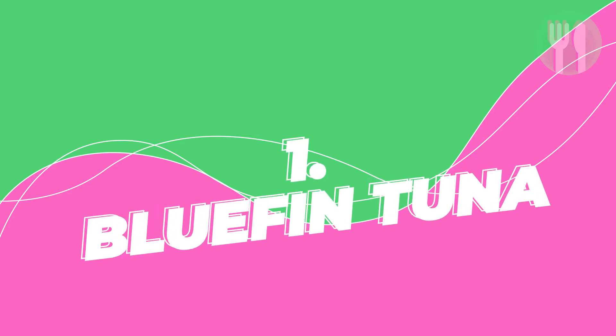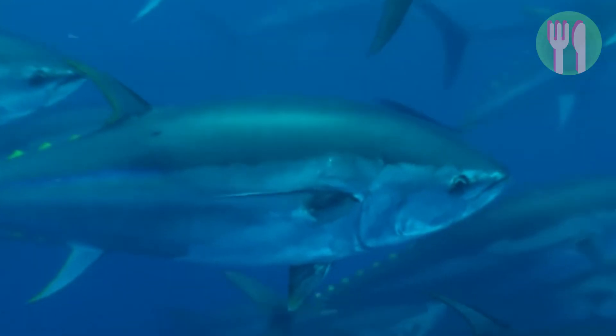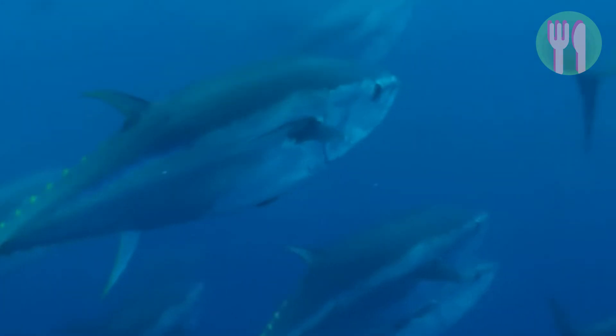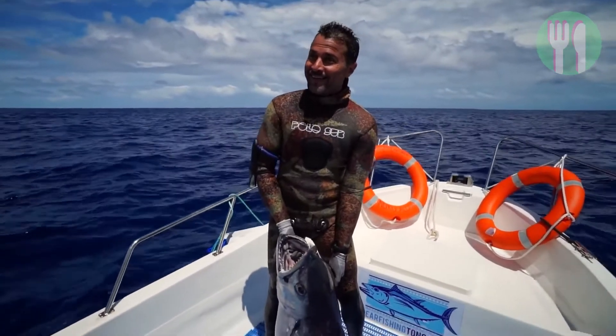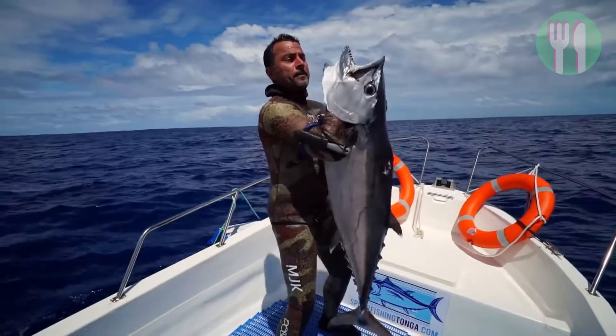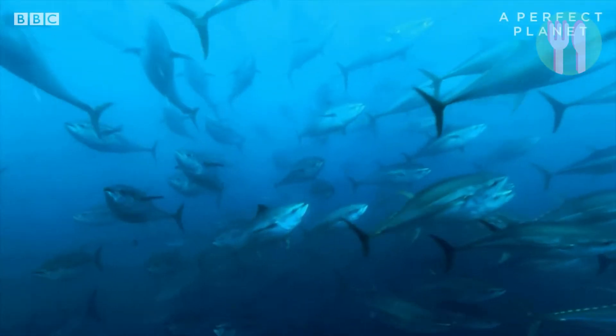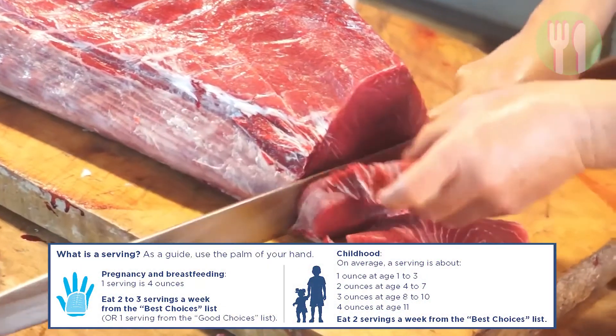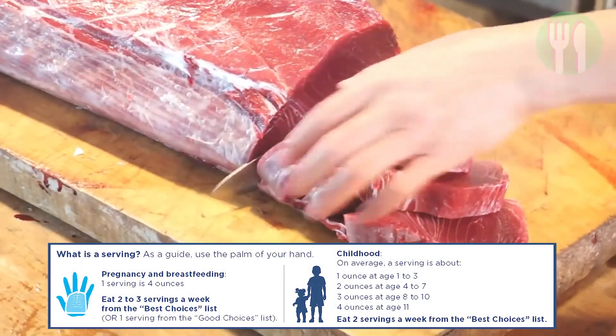Number one is the bluefin tuna. The World Wildlife Fund put the bluefin tuna on its list of endangered species and Seafood Watch warns their populations are depleted and overfished. Bluefins have high levels of mercury and can be high in PCBs, so the Environmental Defense Fund recommends eating no more than one serving per month of this fish.